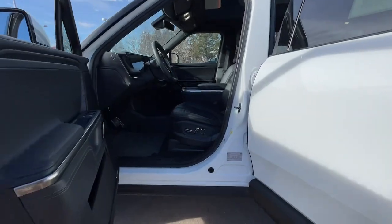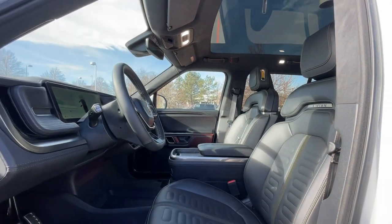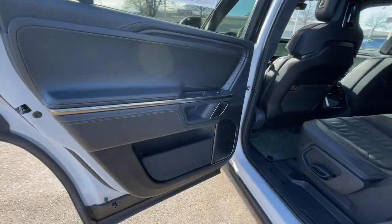Family-friendly luxury blends beautifully with undeniable off-road prowess in this remarkable R1S EV. See for yourself when you take it out for a test drive. Our professional staff looks forward to giving you excellent service.